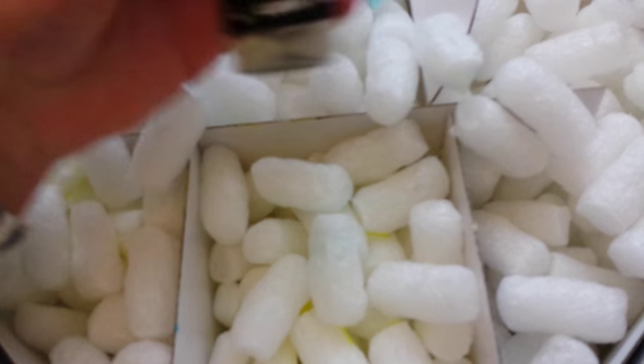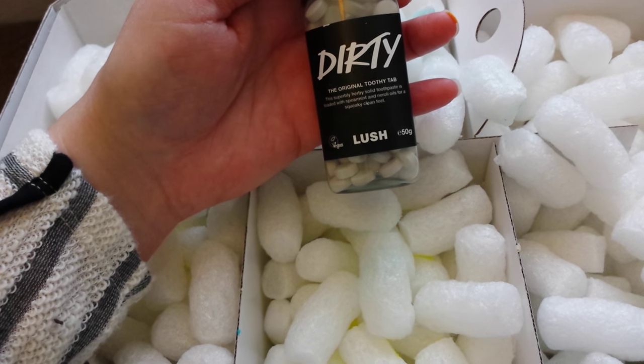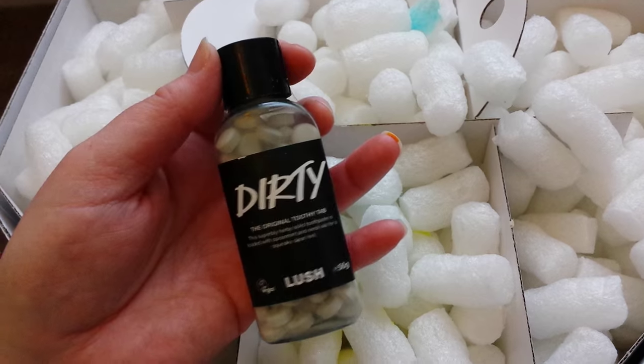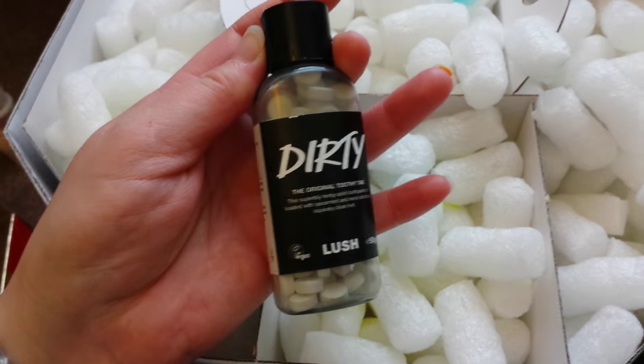And here we have the original toothy tabs. This one's called Dirty, and it says spearmint and neroli oils. Some people use them to brush their teeth or maintain freshness, it says here. Which could be handy.